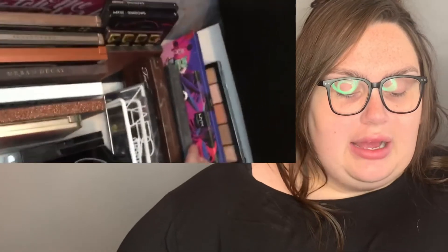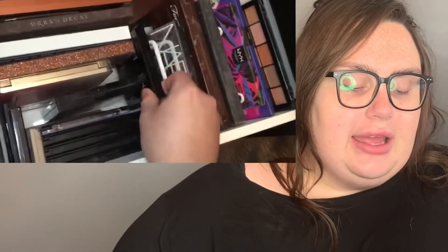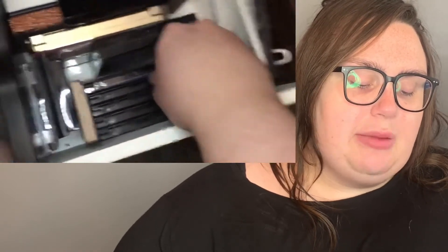Then I have my palettes that can be stood up in the palette holders — they're actually plate holders from Amazon. I got some acrylic ones too; I prefer the acrylic ones because they're more uniform with my other acrylic organizers. I have some ELF ones on the side, some mini palettes, some Urban Decay Naked series, and some Anastasia palettes.